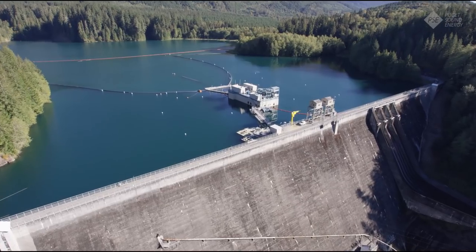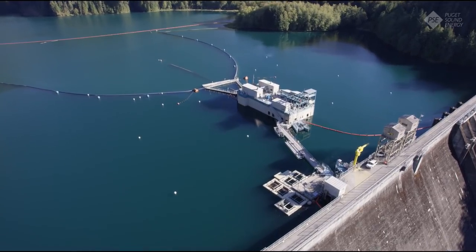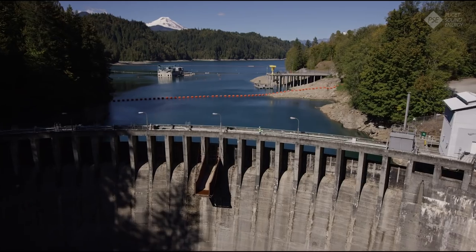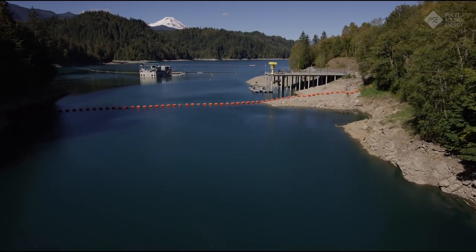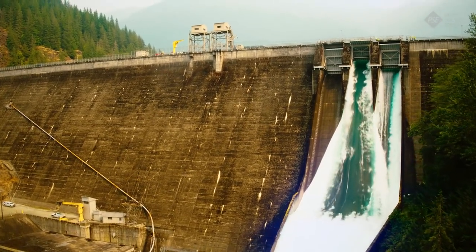The Baker River Project includes two concrete dams and reservoirs made up of Baker Lake and Lake Shannon. It creates more than 7,250 acres of water surface that provides public recreation, fisheries, flood control, and hydropower generation benefits.